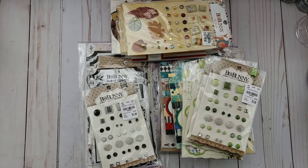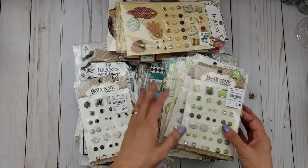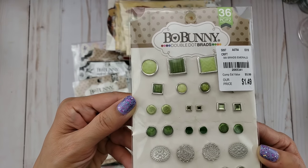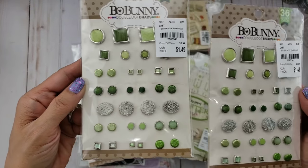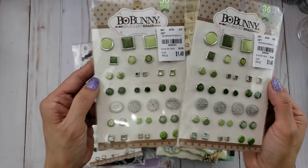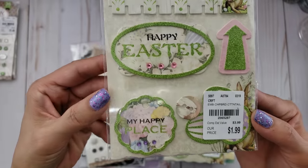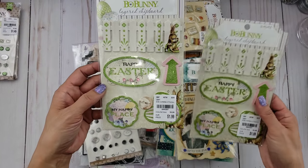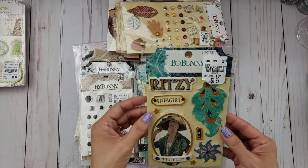First, let me start with the Bow Bunny. Here are all the Bow Bunnies I found. I'll try to go through them quickly, and if you want me to do a flip-through on any of the papers I can do that in another video. These are the emerald brads — I'm not sure which collection they're from, but I thought they might go with one of the Easter ones. I picked up a couple, one for me and one for Tara, my Bow Bunny buddy.